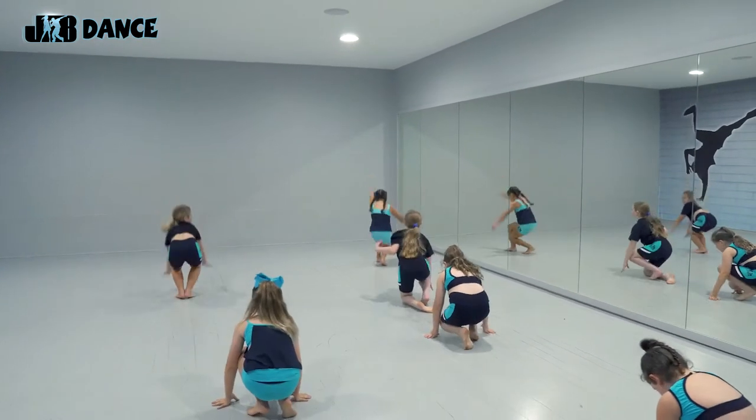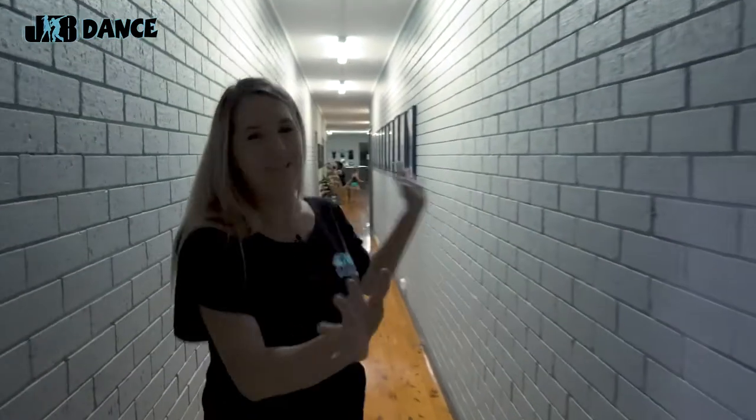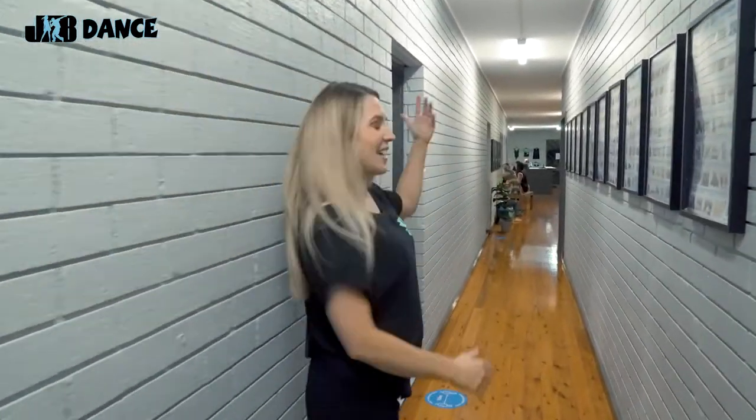We also have lots of bag rooms and male and female toilets, so all of our students of any gender can come into our studios. Well, thank you so much for seeing our JB Dance Studio Tour at Long Jetty, and we'd love you to come down and check out the space for yourself. See you later!